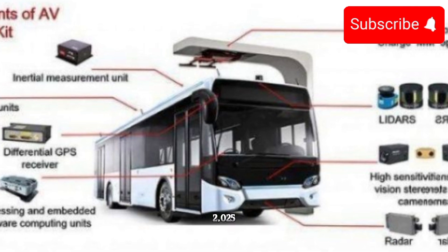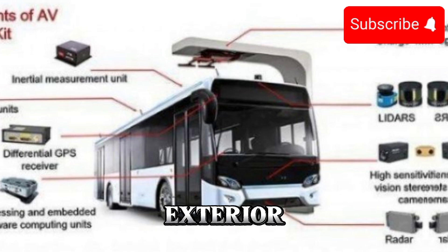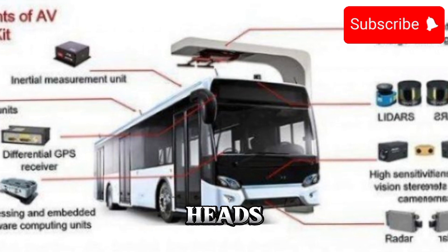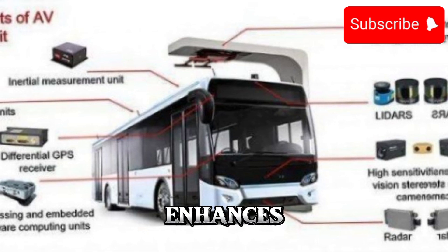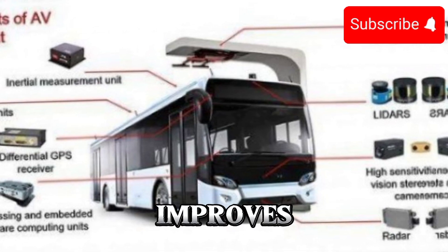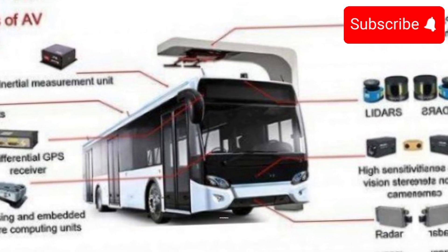Let's start with the design. The 2025 electric bus boasts a sleek and modern exterior that's sure to turn heads on the streets. Its aerodynamic shape not only enhances its aesthetic appeal but also improves efficiency, allowing it to glide effortlessly through urban environments.